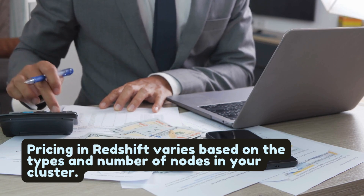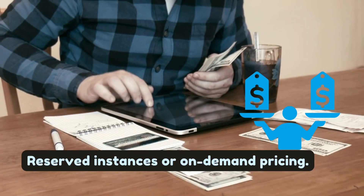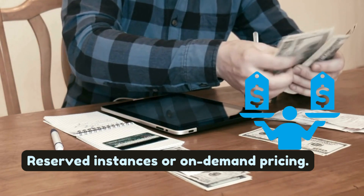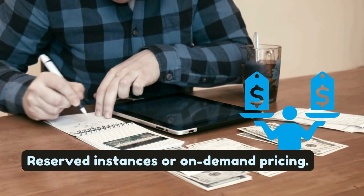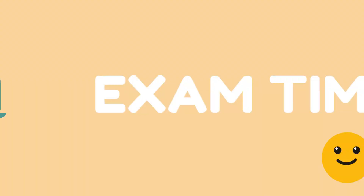Pricing for Redshift varies based on the types and number of nodes in your cluster, and is structured to offer cost efficiency for both small and large-scale data warehouse deployments. With the option to choose between on-demand pricing or reserved instances, Redshift provides flexibility to optimize costs based on your usage patterns.